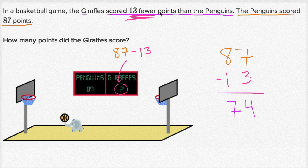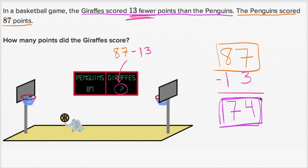The giraffes scored 13 fewer than the penguins. This is what the penguins scored right over here, and the giraffes scored 13 fewer than that — so that is going to be 74 points. And it makes sense: 74 is 13 fewer than 87.